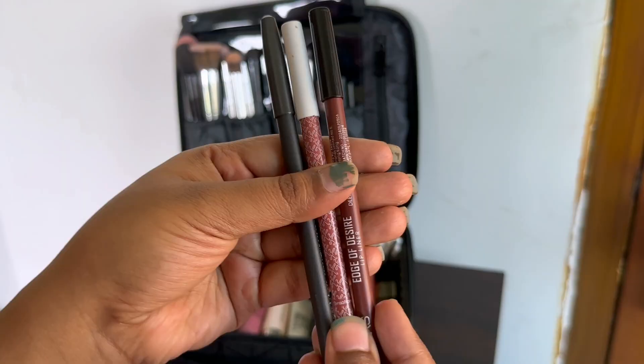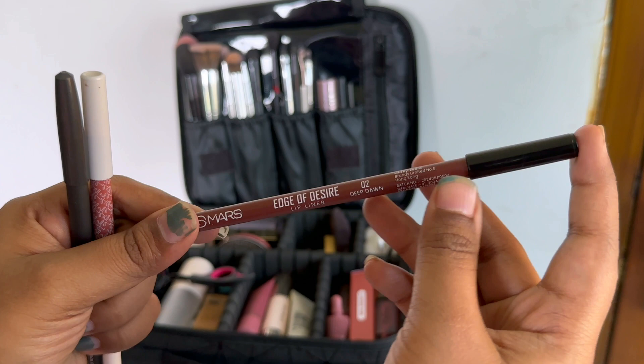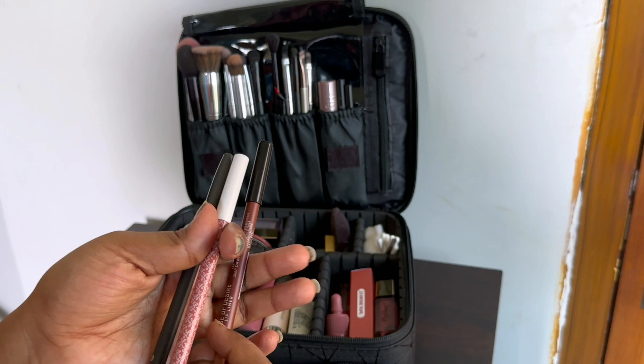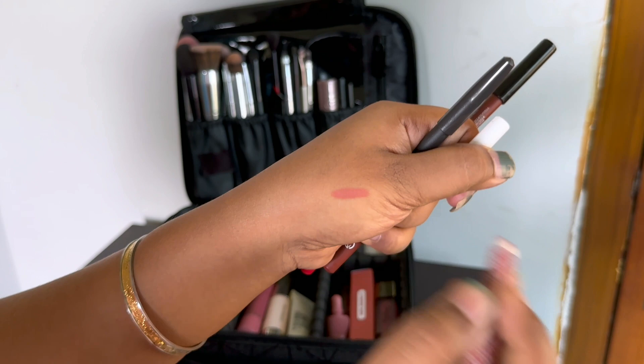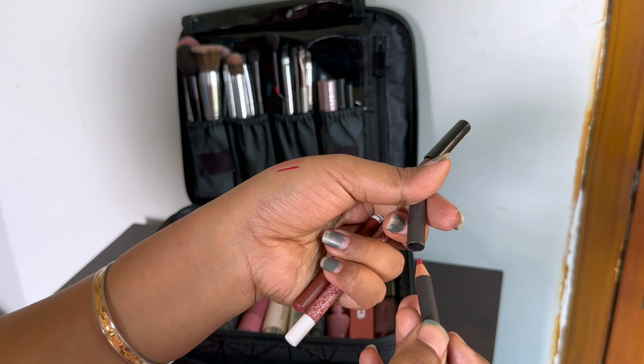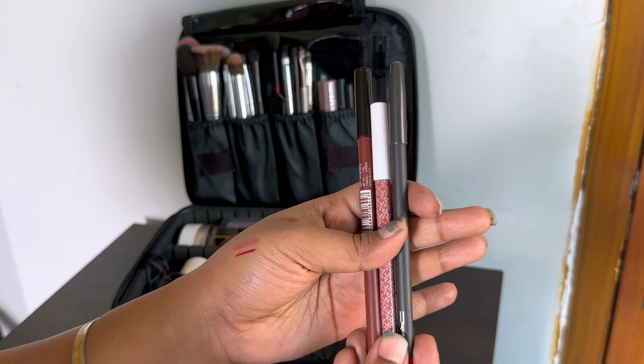Here we have a few lip liners. This one is by Mars — Deep Torn — a beautiful brown lip liner. If I'm going to wear a nude lipstick, I need this liner. Then we have Sensational by K-Beauty, a beautiful peach lip liner. And just in case, I have a red lip liner — this is by MAC. So I have three different options for lip liners.